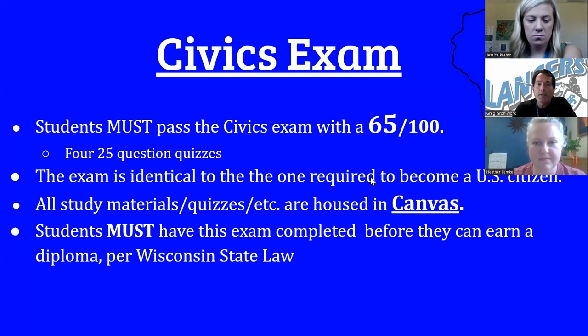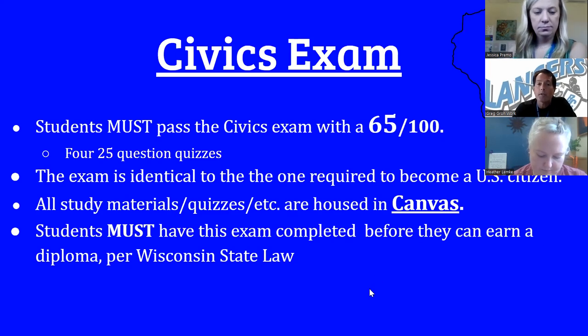We mentioned the Wisconsin State Civics exam. Students can access this at any year in Canvas and can take this test as many times as needed to pass — you just need a score of 65. There are four modules, 25 questions each. With a score of 65, you pass, and on your transcript it will show that you met this requirement.